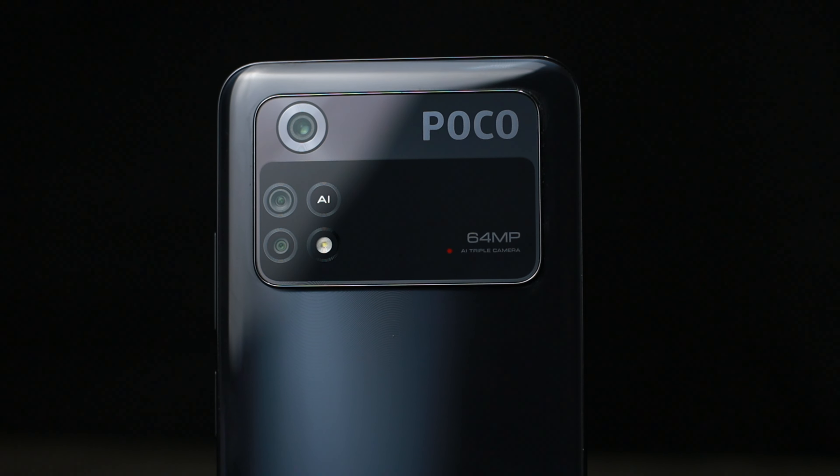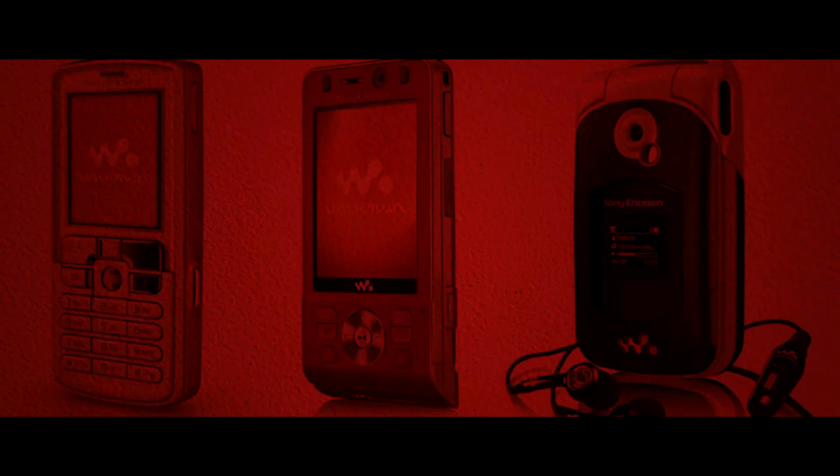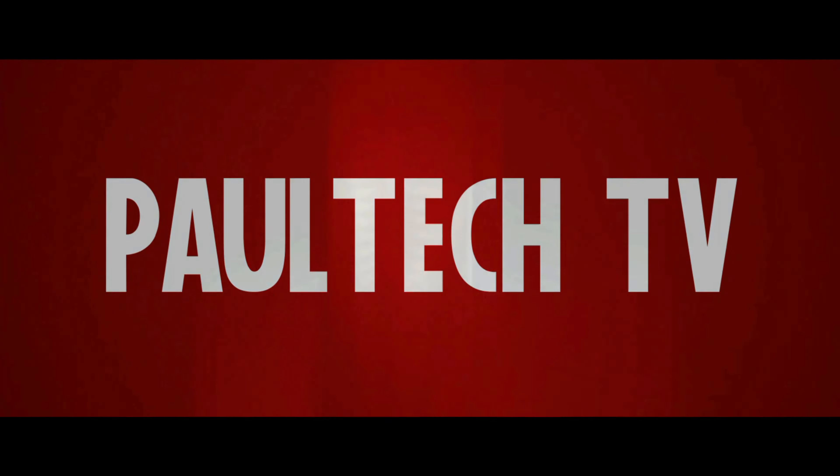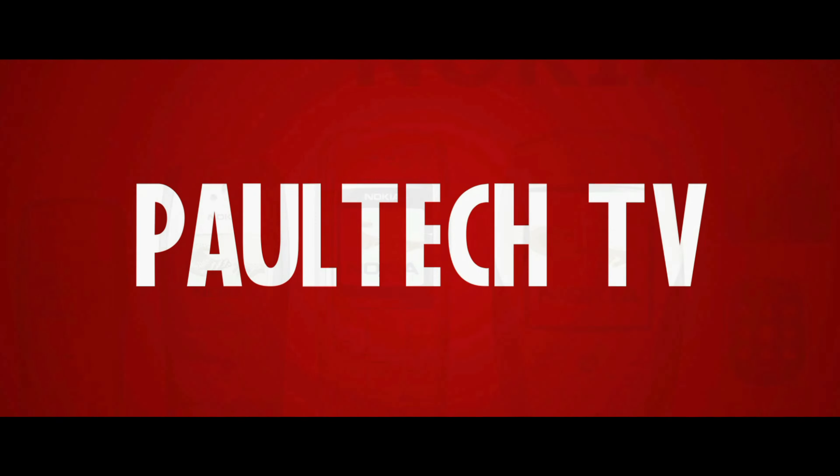Overall, nirecommend ko itong phone na to. Okay sa medium settings pagdating sa games, masarap manood sa YouTube o Netflix dahil sa AMOLED display nito, at matagal din yung battery. Isa pa, sobrang nipis ng phone na to — sobrang komportable talaga sa kamay. Huwag nyong kalimutan na mag-subscribe sa channel ko. Once again, this is Paul, Paul Tech TV.